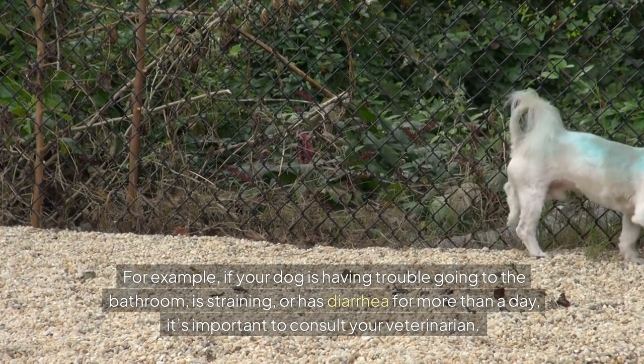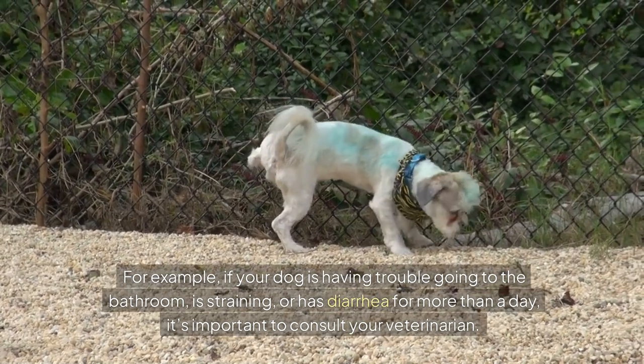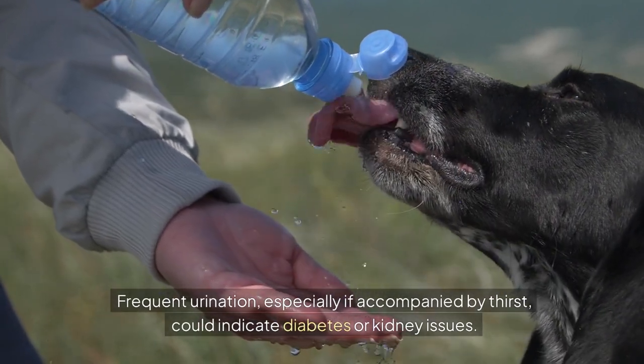is straining, or has diarrhoea for more than a day, it's important to consult your veterinarian. Frequent urination, especially if accompanied by thirst, could indicate diabetes or kidney issues.